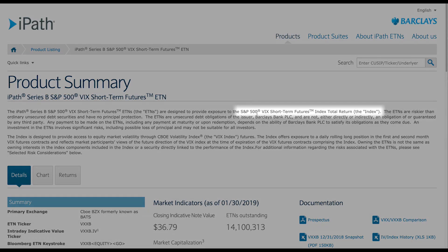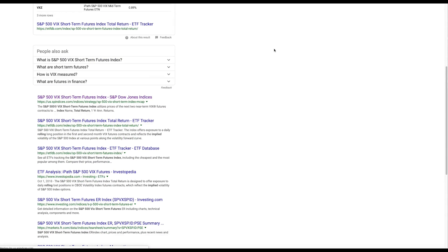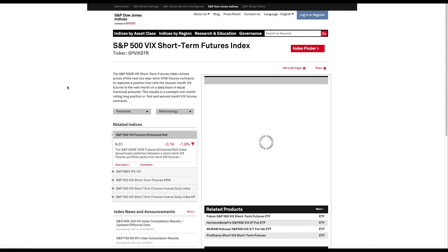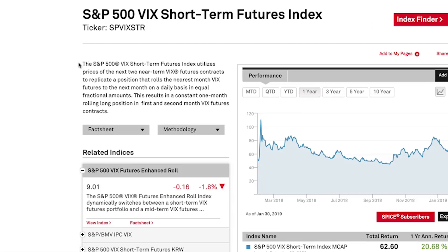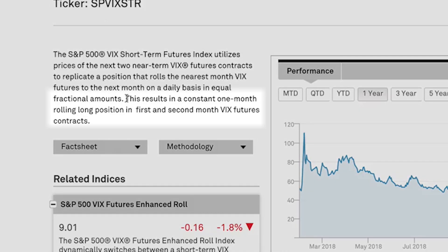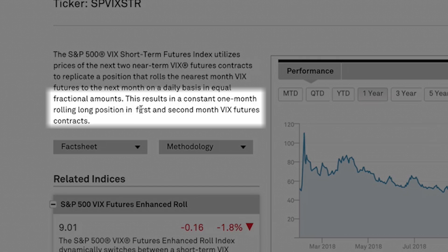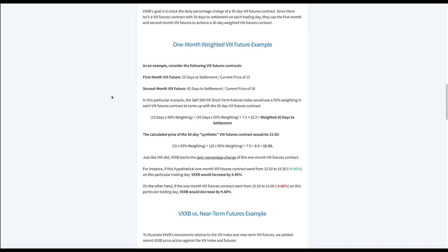A critically important piece to this puzzle is this S&P 500 VIX short-term futures index total return. To figure out what this actually is, I'm going to search Google for this — I've already pulled up the link, and this page does a phenomenal job of describing what this index is actually doing. This is the official page for the index which VXXB is tracking on a daily basis, and it says the S&P 500 VIX short-term futures index utilizes prices of the next two near-term VIX futures contracts to replicate a position that rolls the nearest month VIX futures to the next month on a daily basis in equal fractional amounts.